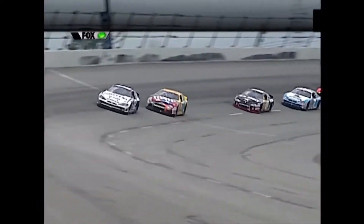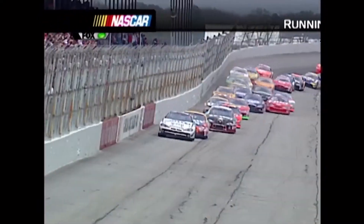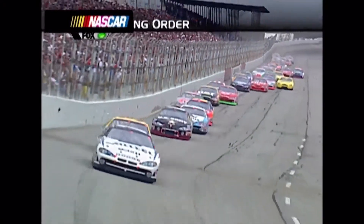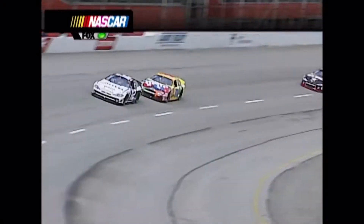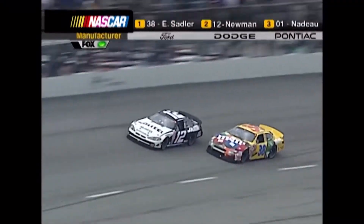There you heard Mike Joy talking about it at the high line. Ryan Newman in the 12 car gets a jump on Elliott Sadler through one and two and pulls him down the backstretch. Ryan just had to, you know, he was up there on the outside. That's where you want to be going into turn one and it paid off.